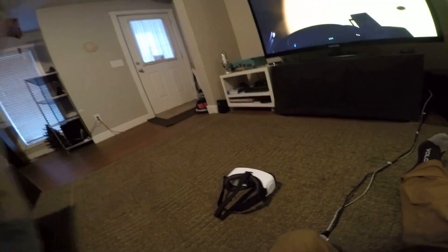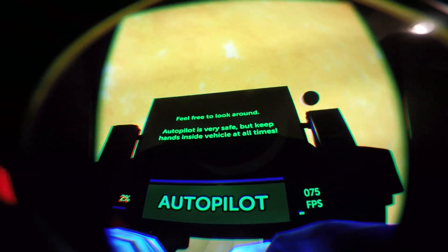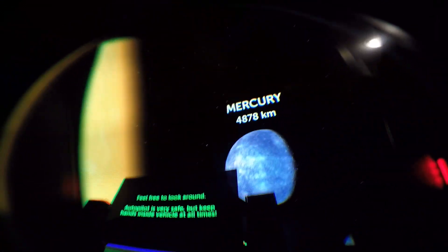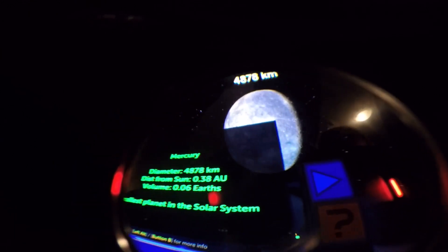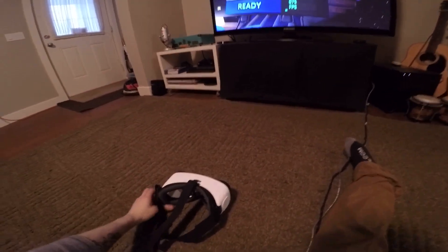This is the Oculus Rift Development Kit 2. The positional tracking is a little off because I'm on the floor — I should be sitting up. Hopefully you can get a pretty good idea of what it looks like.